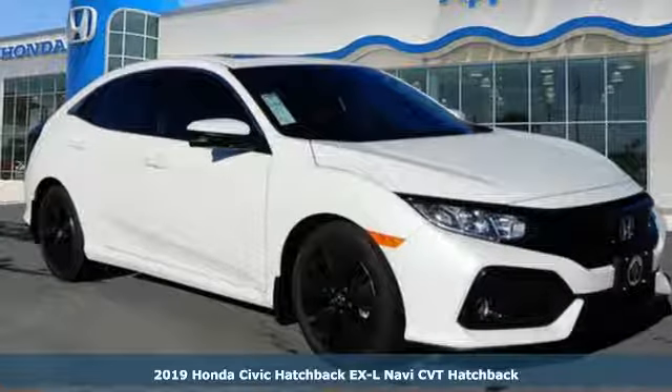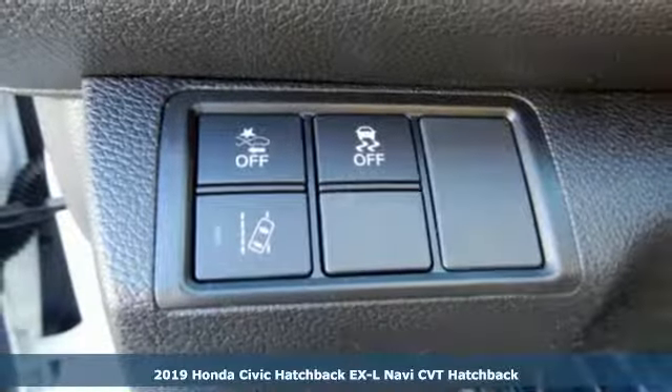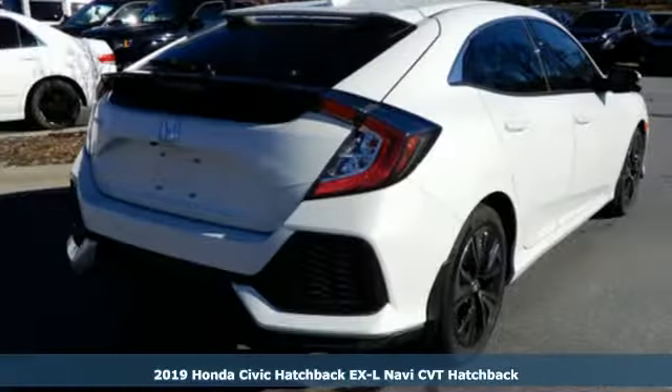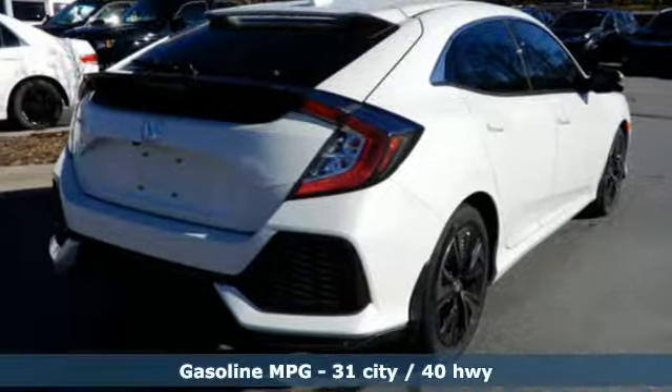It's a new 2019 Honda Civic Hatchback. Aggressive by design, with a fierce shape and engine, this Civic Hatchback is perfectly suited for those who love to drive.